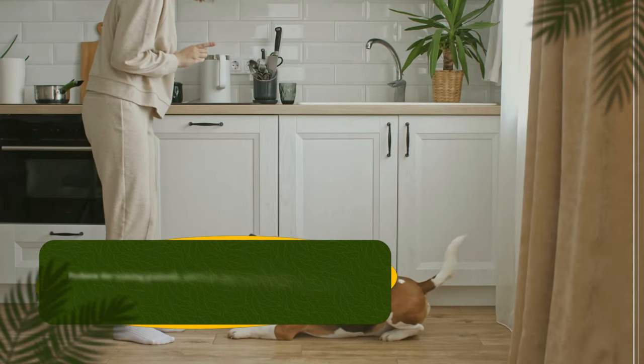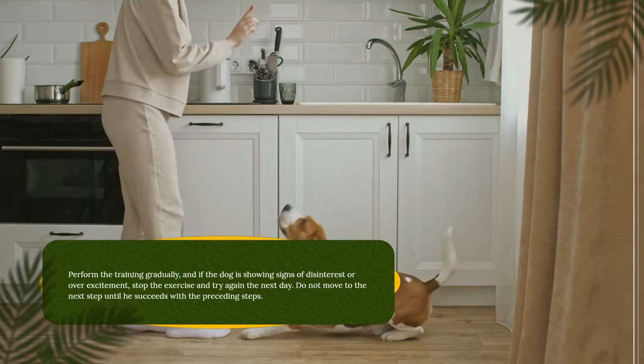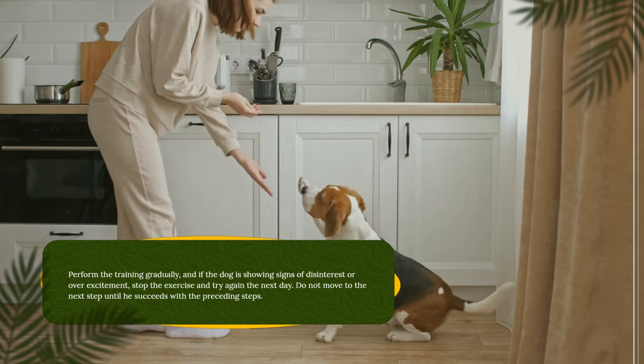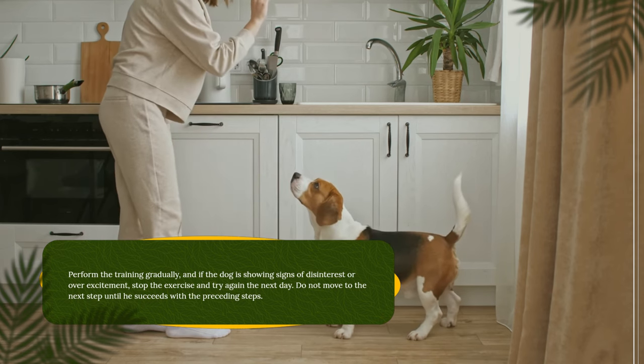Perform the training gradually, and if the dog is showing signs of disinterest or overexcitement, stop the exercise and try again the next day. Do not move to the next step until he succeeds with the preceding steps.